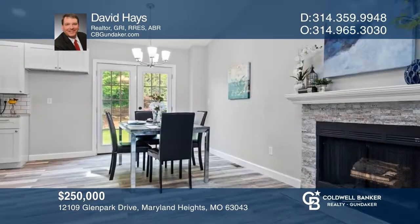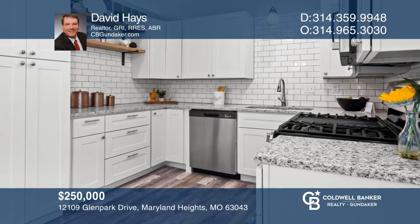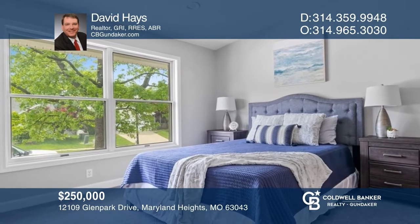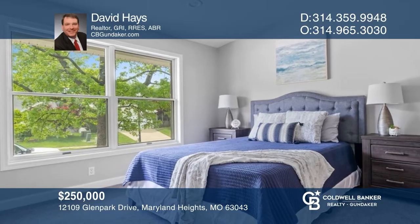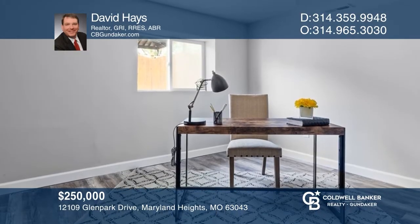Wow is all you can say. Don't miss this beautifully updated home in Maryland Heights. New LVP flooring and carpeting throughout the entire home. The entire home is freshly painted with a neutral color and new lighting throughout. Fully renovated kitchen, updated bathrooms with new flooring and vanities, and finished lower level. For a private tour, call David Hayes.